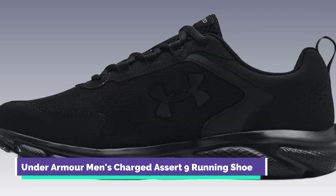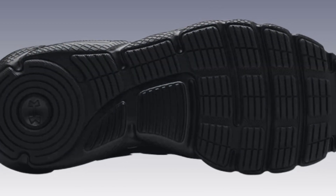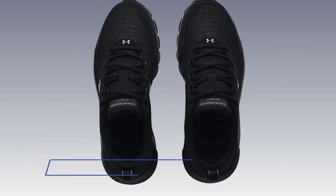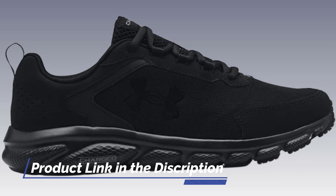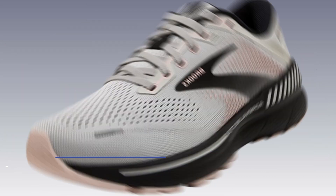Number 1: Under Armour Men's Charged Assert 9 Running Shoe. The Under Armour Charged Assert 9 is a reliable running shoe designed for marathon training. It offers a combination of comfort, cushioning, and durability. The shoe features a breathable upper and responsive cushioning to keep you comfortable throughout long runs.